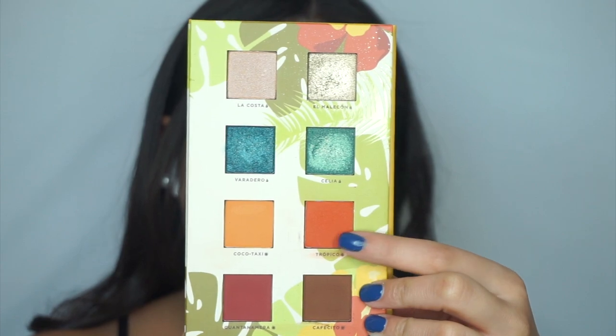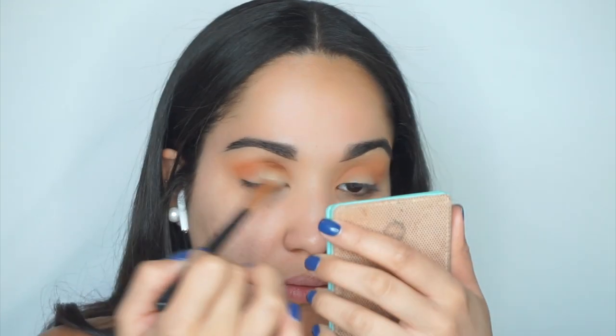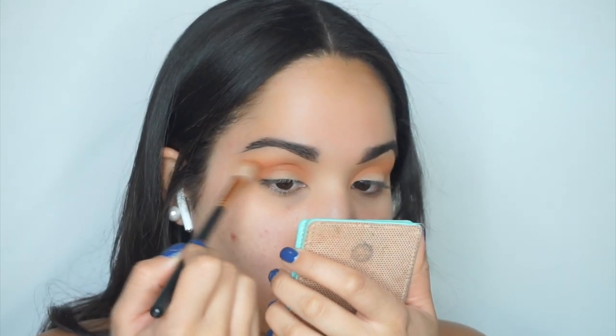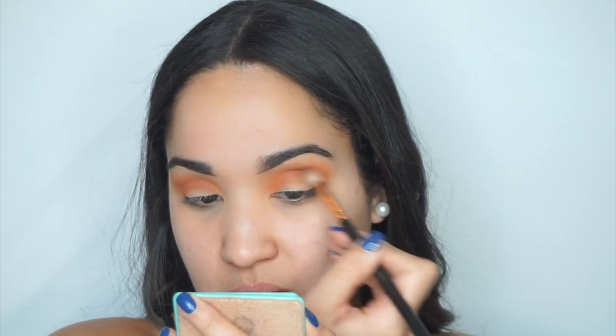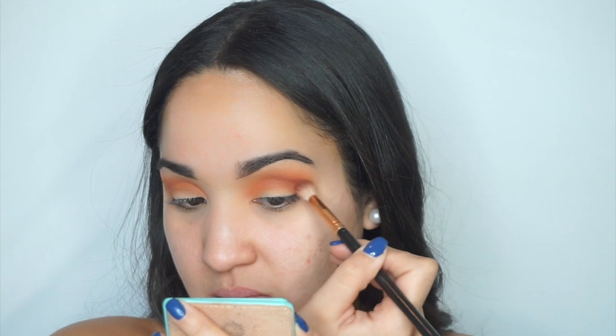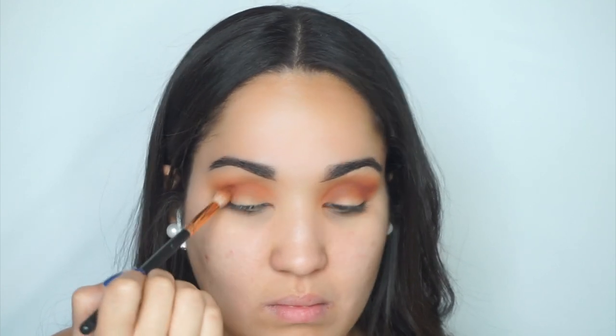For today's look I'm using the Alamar Cosmetics Reina del Caribe Volume One palette, which I received in my Boxycharm. The first shade I'm taking is Tropico on a fluffy Morphe R40 brush, diffusing it all over my crease. I absolutely love this shade — it looks a little darker on camera but in person it's much brighter. The next shade is Guantanamera, more of a burgundy, placed right under that first tropical shade to create dimension.